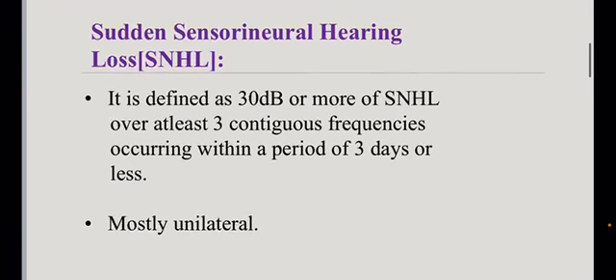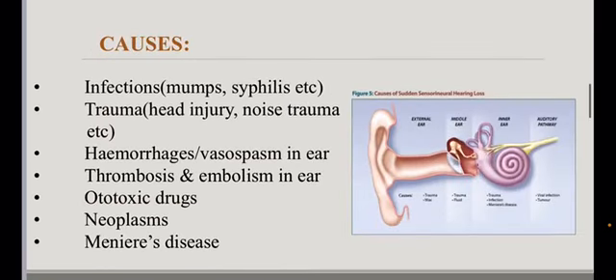It is defined as 30 decibels or more of sudden sensorineural hearing loss over at least 3 contiguous frequencies, occurring within a period of 3 days or less. It is mostly unilateral.